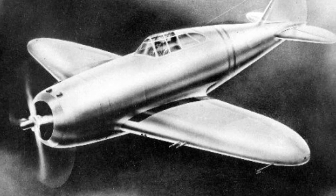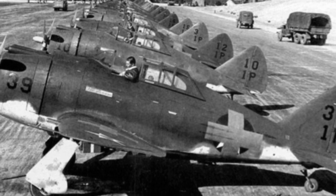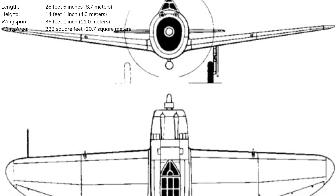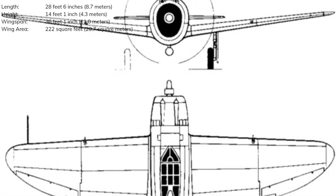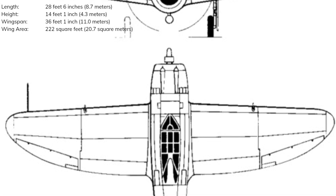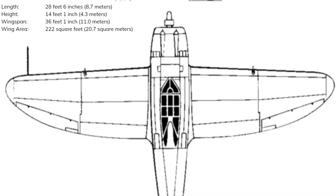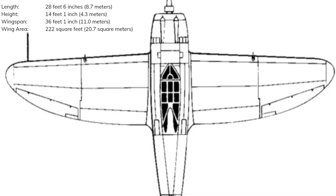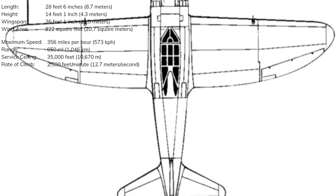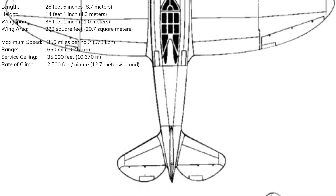With 54 on order, the first P-43 Lancers were delivered to the US Army Air Corps on the 16th of May 1941. The specifications, the same as the YP-43 prototype: the Lancer had a length of 28 feet 6 inches, a height of 14 feet 1 inch, a wingspan of 36 feet 1 inch, and a wing area of 222 square feet. Powered by the Pratt & Whitney R-1830-49 14-cylinder air-cooled radial piston engine rated at 1,200 horsepower, it had a maximum speed of 356 miles per hour and could reach 10,000 feet in 3 minutes and 54 seconds. It had a range of 650 miles and a service ceiling of 36,000 feet.